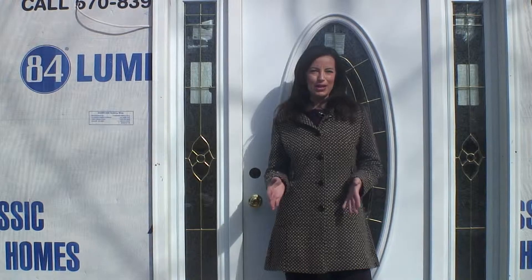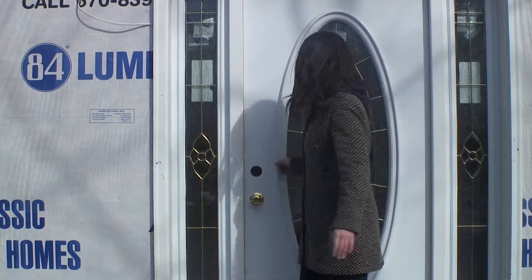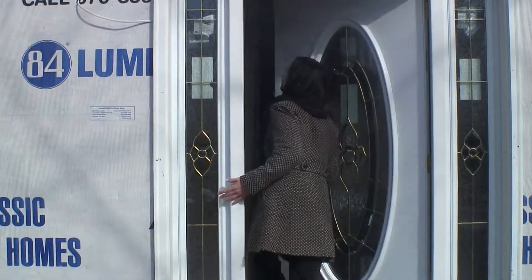We thought we'd take you on a tour of one of these model homes in the making. This is a Heritage model and we just wanted to show you some of the features that go into the building of the home.